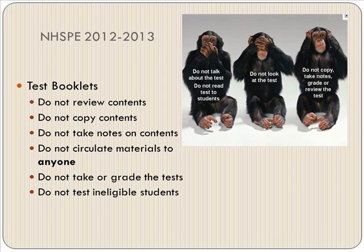Regarding test booklets: do not review the contents, do not copy the contents, do not take notes on the contents, and do not circulate materials to students. Do not talk about the test, do not read the test to students, do not look at the test, do not copy, take notes, grade, or review the test.